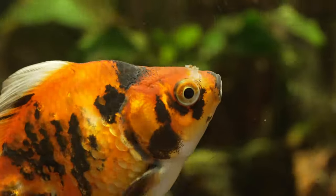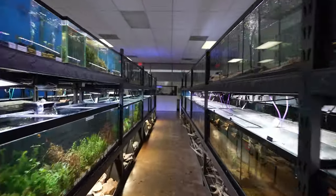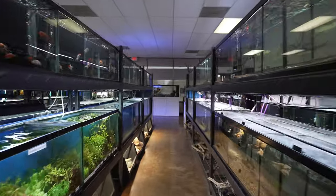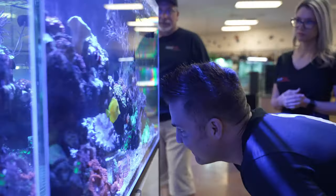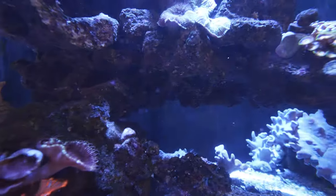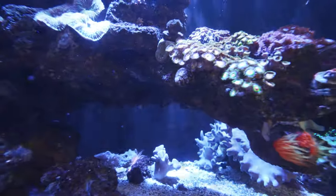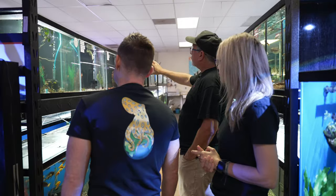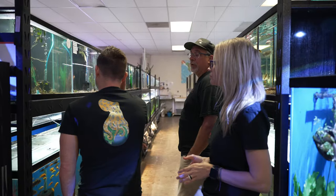And then goldfish, koi, more livebearers — mollies, platys, guppies, swordtails. Look at your scape here — wow, you got the cantilever. That was a lot of gluing work. I have a lot of shrimp. If there's a color of shrimp, I want it.